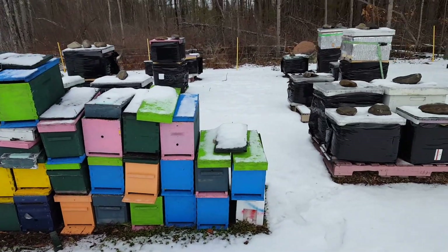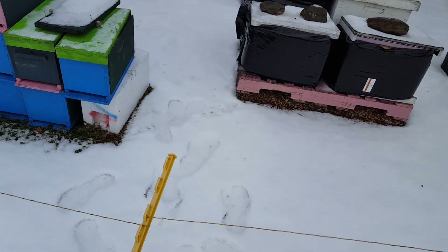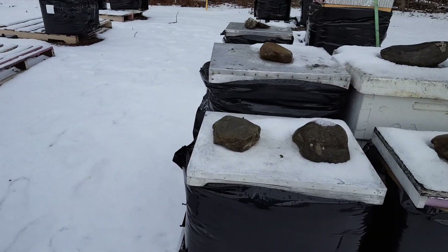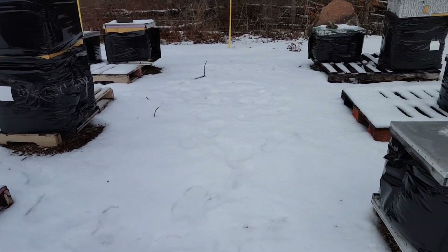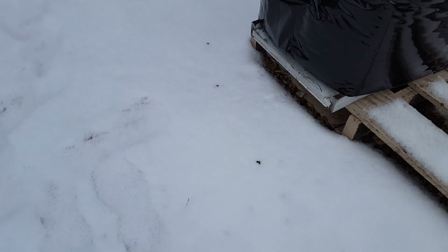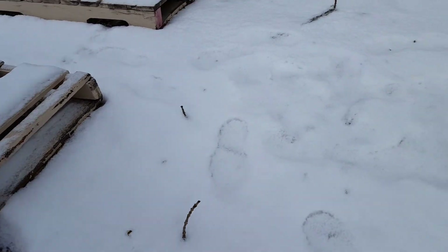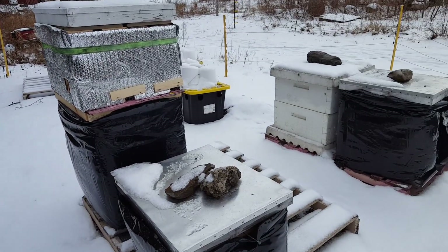A lot of stored empty nukes. Just had a little bit of snow last night — there's a dusting — but already, even though it's only 30 degrees outside, there are still dead bees in the snow, freshly dropped dead bees. Dead bees in the snow is a very good sign. Just a scattering of dead bees is exactly what you want to see. Every one of these hives has tens of thousands of bees in them.